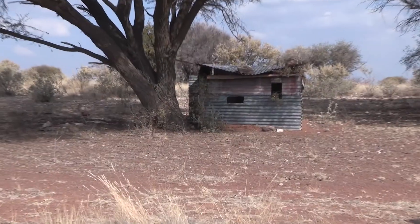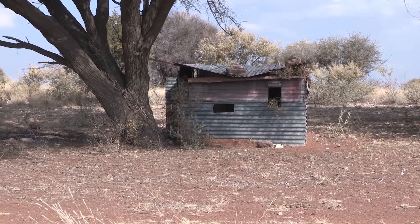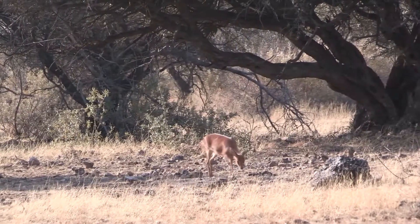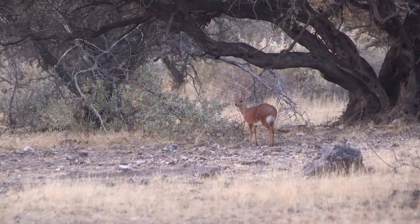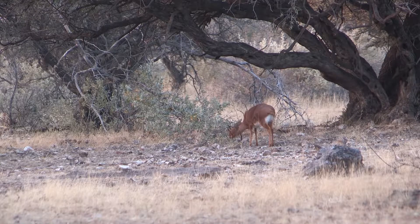Well, here we are in the steenbuck blind — at the tin shanty, as I call it. I'm here to redeem myself on that miss I had the other night on that steenbuck. This place is in the open range area and there are quite a few steenbuck around. Keep your fingers crossed and stand by — let's see what happens tonight, folks.